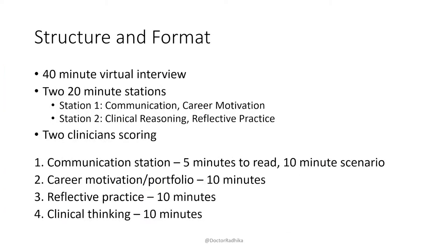The format is a 40-minute virtual interview — my interview was face to face, the last year they were face to face, but they've been doing virtual interviews over the last three years. It's run as two 20-minute stations: you'll have 20 minutes with two interviewers, then switch and do another 20 minutes with another two interviewers. Station one covers communication and career motivation; station two covers clinical reasoning and reflective practice. The two clinicians' scores are collated and moderated.